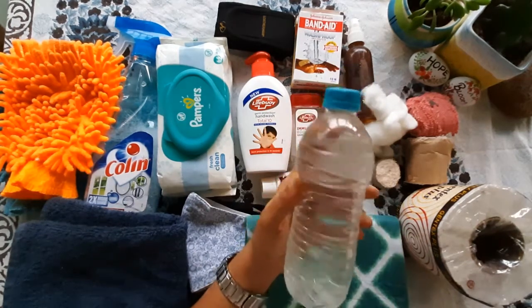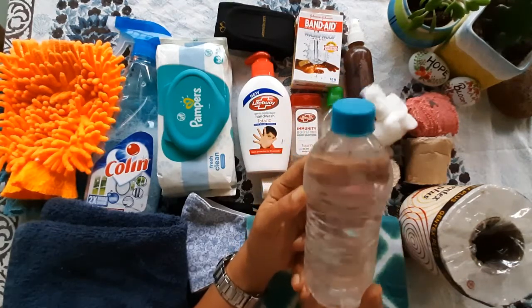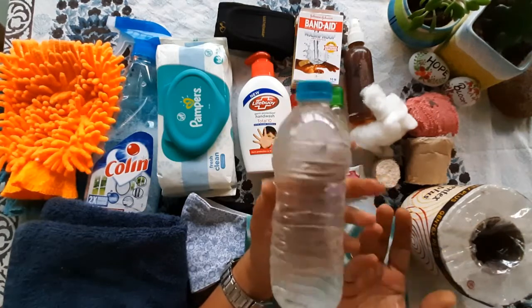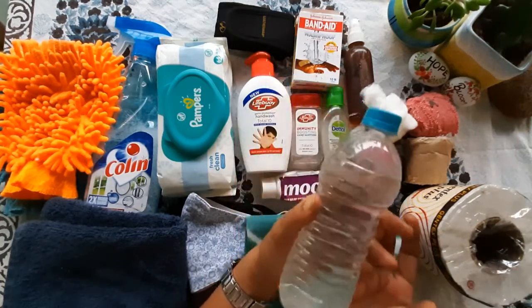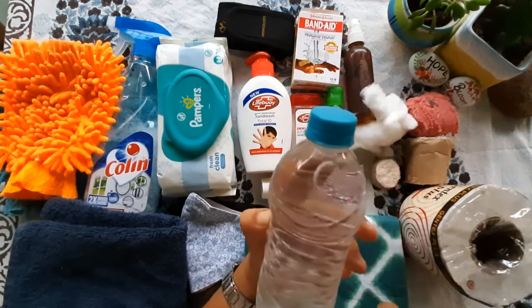Last but not the least — extra water. For washing hands, or to clean your car's glasses, or to wash a wound if you get injured. This is very handy and very useful.